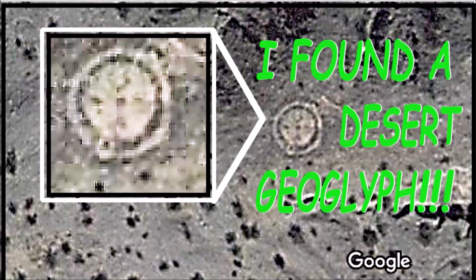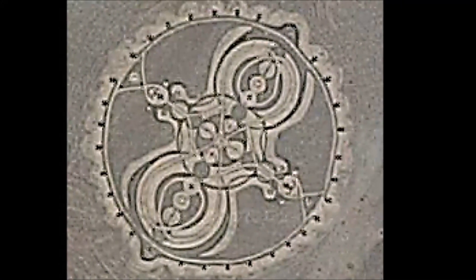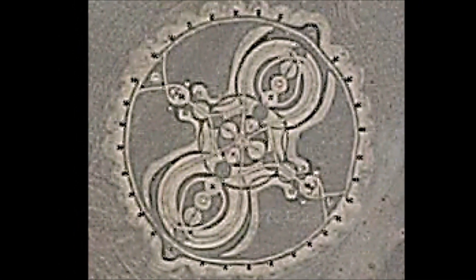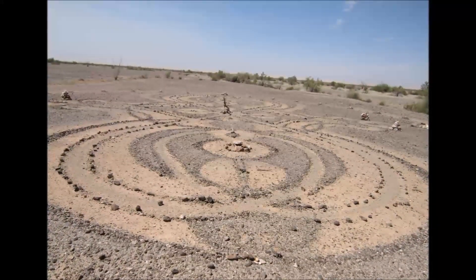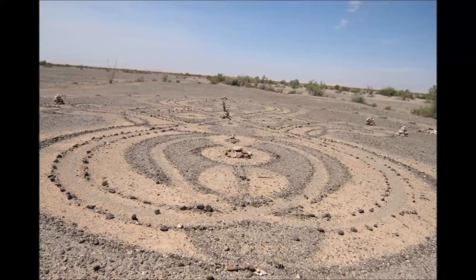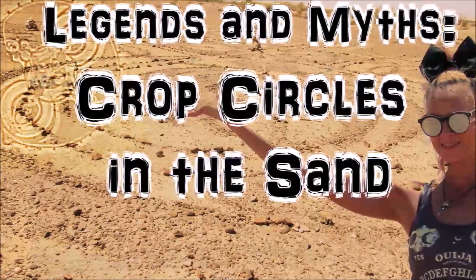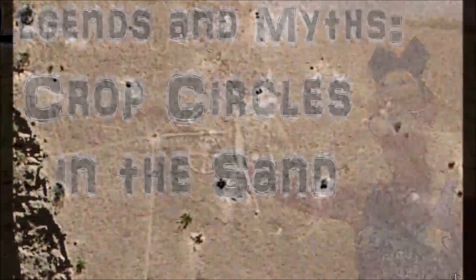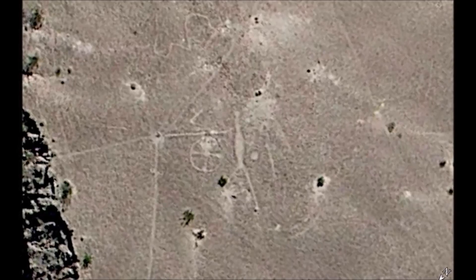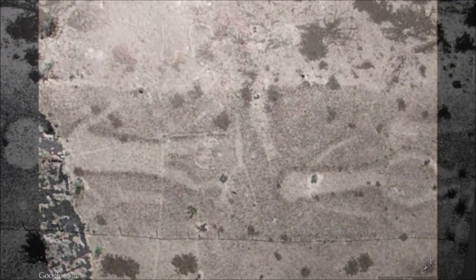Geoglyphs have been discovered all around the world. These incredible designs are massive, intricate works of art etched into the Earth's surface, and they are made by an ancient race of prehistoric people or hominids in Southern California. Using Google Maps, you can zoom in to the desert surface and still find geoglyphs that either haven't been discovered or are basically unknown.